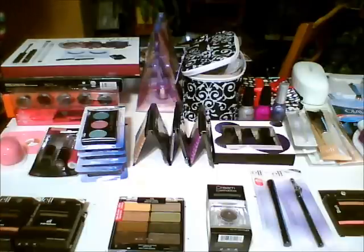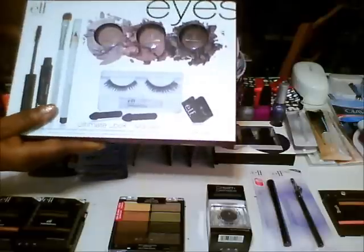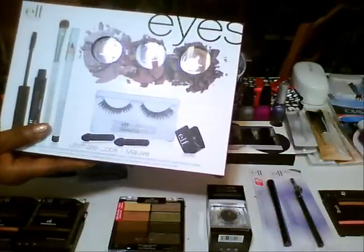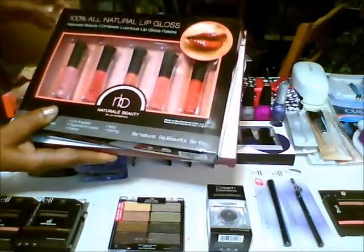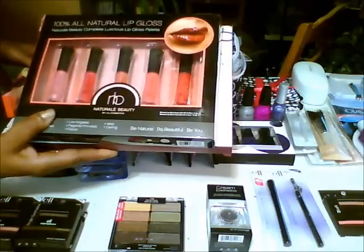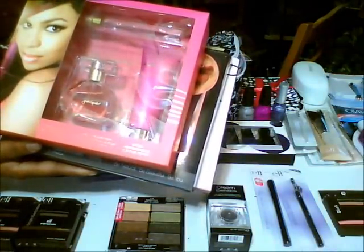Let me show you what's in this box. Here are the items you get in your 500 subscriber giveaway. First of all, you get the ELF Ultimate Look in a mob, and you get everything that's in the front of this package. Then you get the 100% all natural lip glosses by Natural Beauty, and you get a Jordin Sparks perfume set.